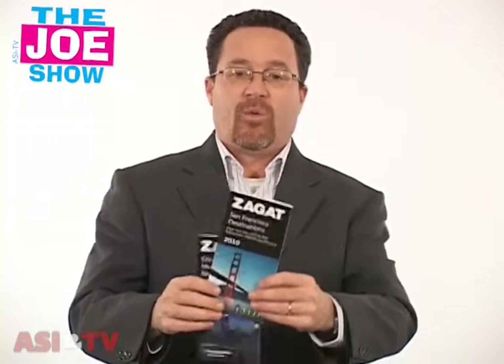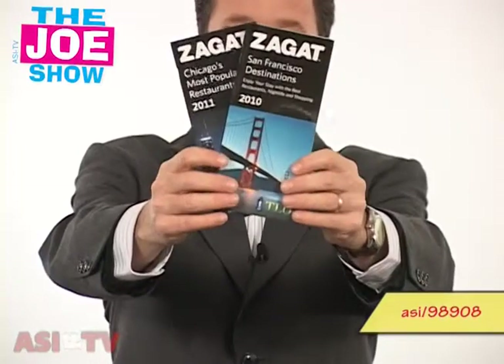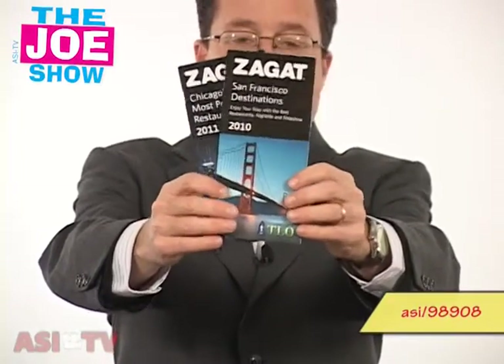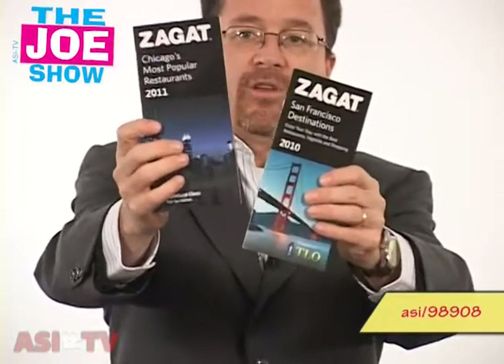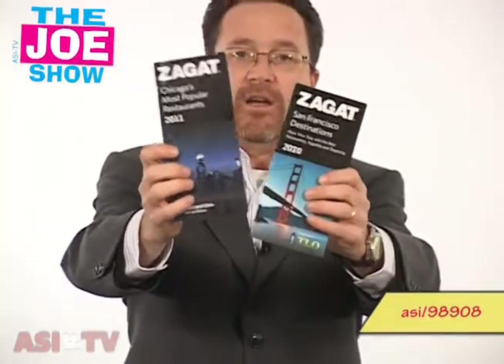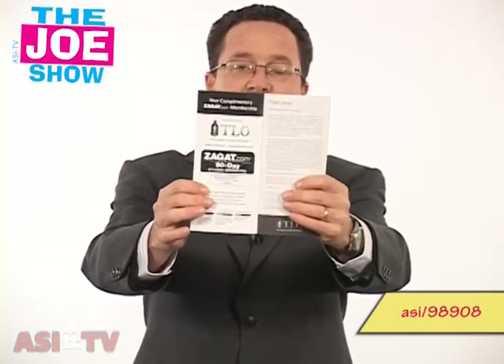When you're in another city, you want to know where the best places to eat are. Nothing works better than a Zagat's dining guide. These are absolutely customizable, so you can have your name and logo put on there. This one is for San Francisco and this one is Chicago. Inside, you'll see there's also an offer for a 90-day free membership to the Zagat's online guide.